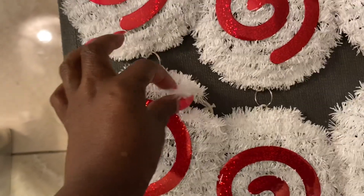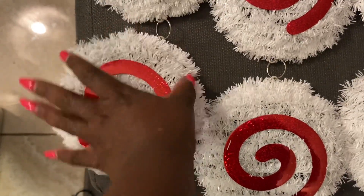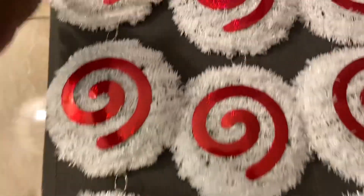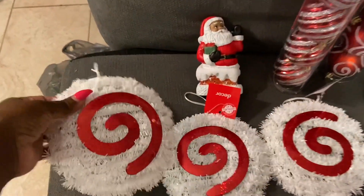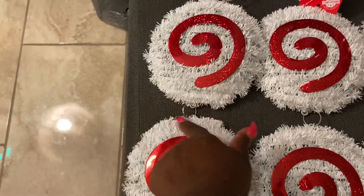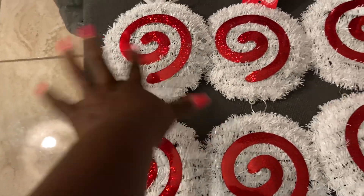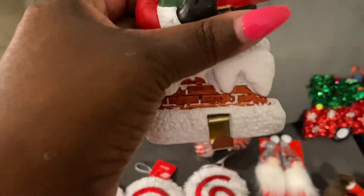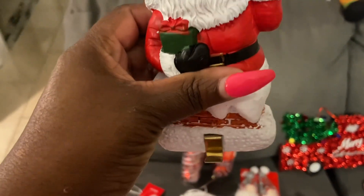I picked these up from Dollar Tree — oh, this one's coming apart, I just noticed that. They're these three links that come together, so I'm not sure if I'm going to hang them on the tree this way or just unclip them and put them individually.